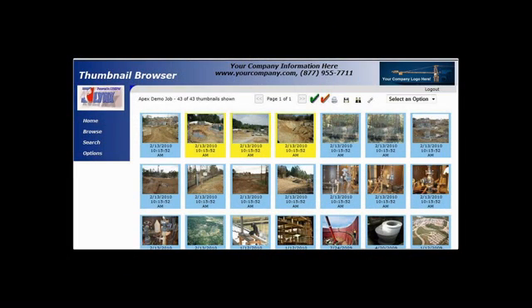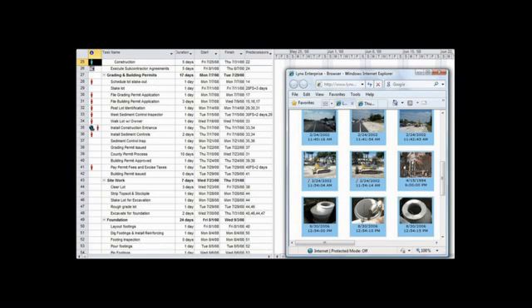With the Lynx web application, you can access all your project images online. You can view, search, print, and even create hyperlinks that connect your images to any third-party application, such as Primavera, Meridian, MS Project, SharePoint, and more.